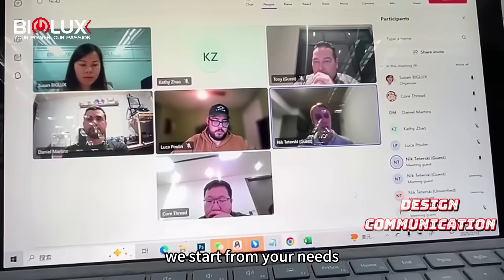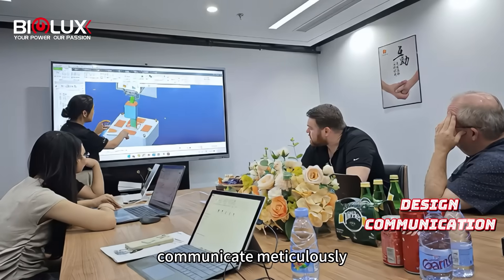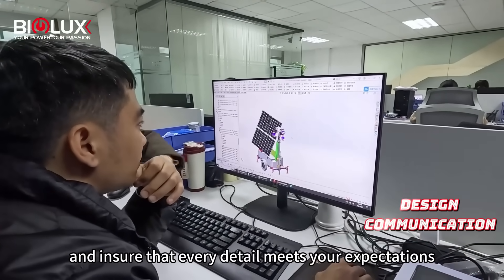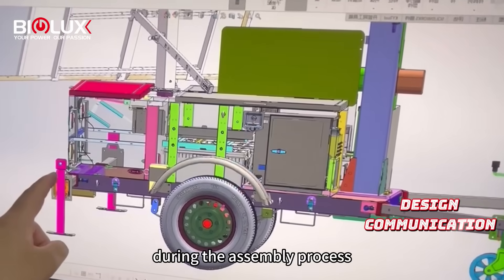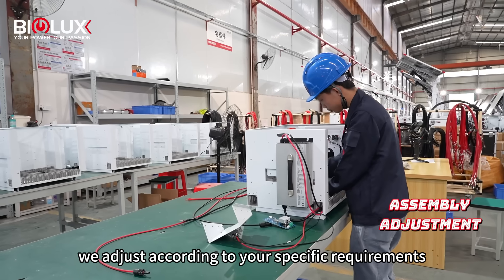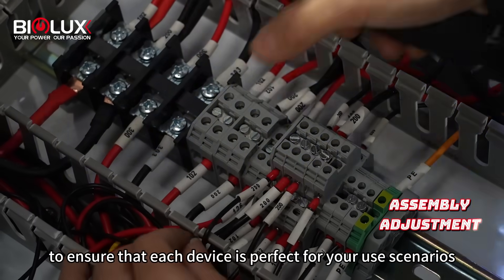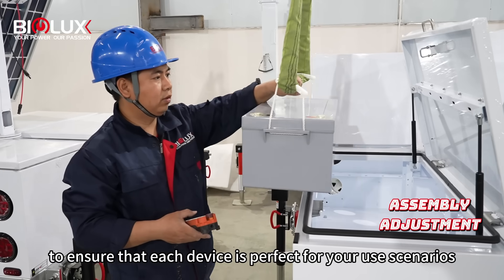We start from your needs, communicate meticulously, and ensure that every detail meets your expectations. During the assembly process, we adjust according to your specific requirements to ensure that each device is perfect for your use scenarios.